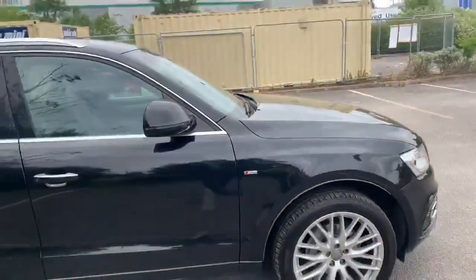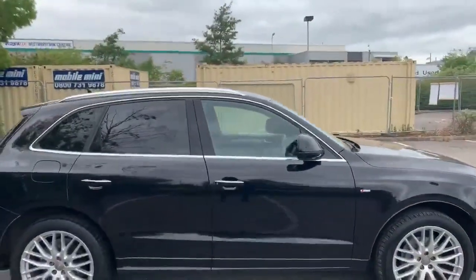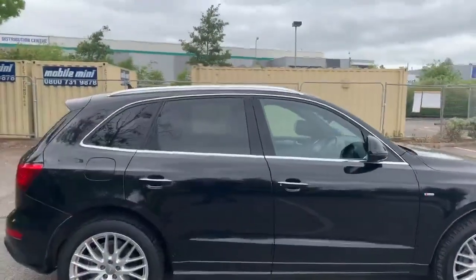Hi and welcome to Stafford Audi. I'd just like to give you a quick walk around this used Audi Q5 S Line that we currently have in stock. This car is a 2 litre TDI Quattro. It's an automatic and it's finished in Mythos black.